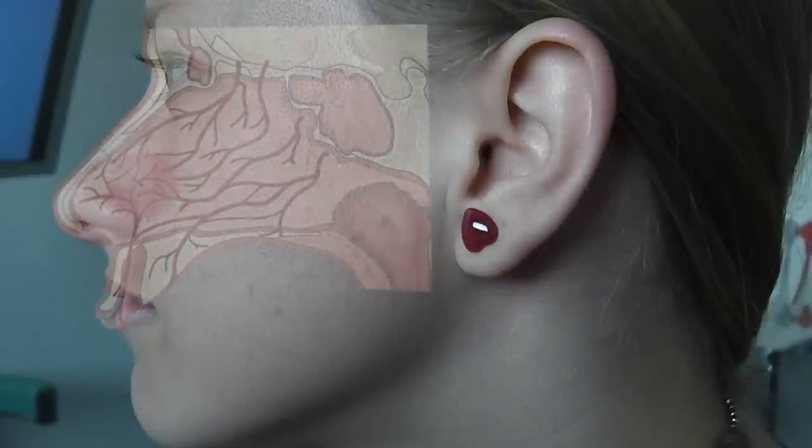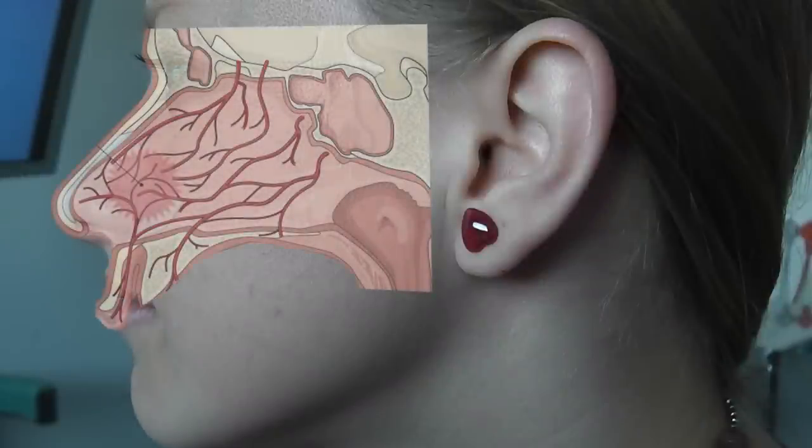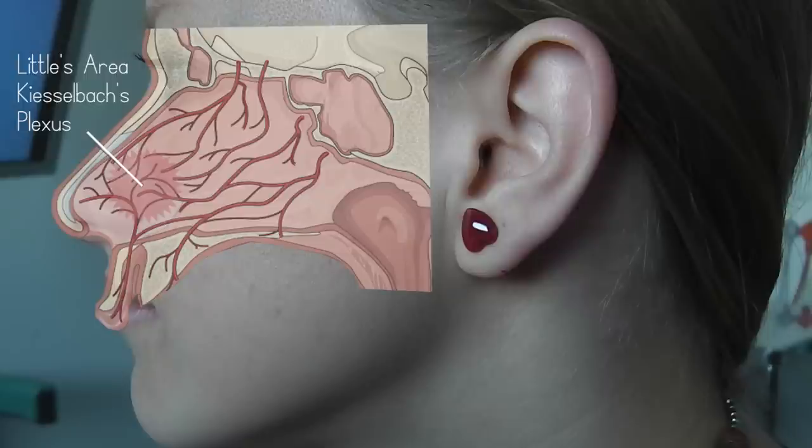Nosebleeds can be broadly categorised into anterior or posterior bleeds, depending on the anatomical source of the bleed within the nose. The majority of nosebleeds are anterior bleeds, coming from the anterior portion of the nasal septum, also called Little's area or Kiesselbach's plexus. These more often present with unilateral nasal bleeding.